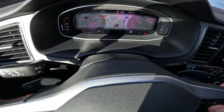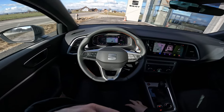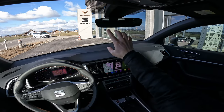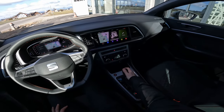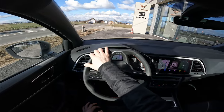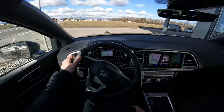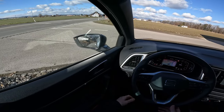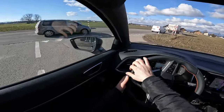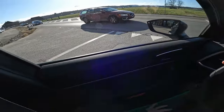In the front we have the new digital cockpit — you can customize it in many ways, super awesome, one of the best. Check the review video for more details. The rear mirror also has lovely visibility thanks to the big rear window. Let's put it in drive and go. The car comes with a 1.5-liter petrol engine, 150 horsepower, connected with the seven-speed DSG automatic transmission from Volkswagen Group — really, really a good one.